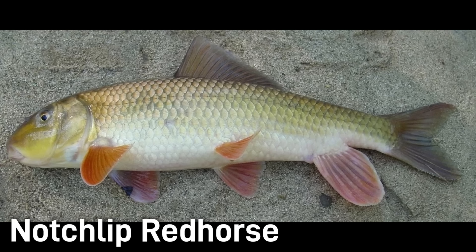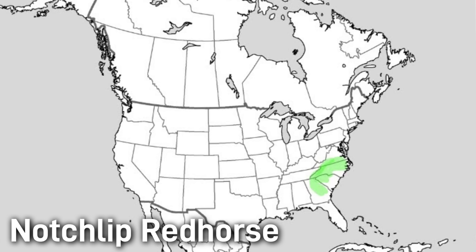The notchlip red horse is usually around 12 inches in length with a brownish or olive body and a lower lip that has a distinctive notch or V-shape. This fish prefers moderate currents over cobble or gravel. It is very similar in appearance to the other red horses, but the center of the lower lip is indented. The notchlip red horse is fairly common within its range and is not considered at risk.